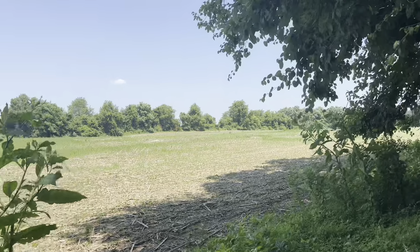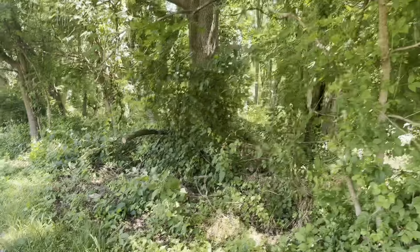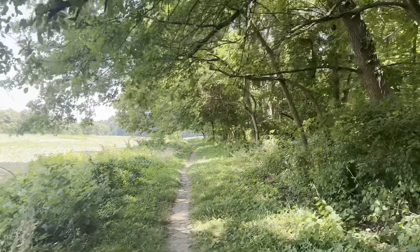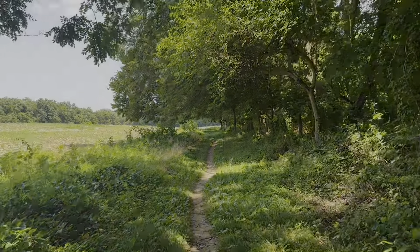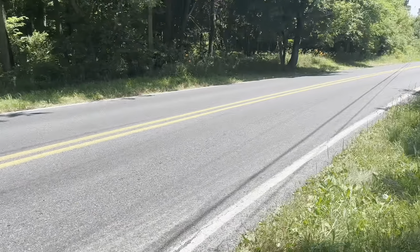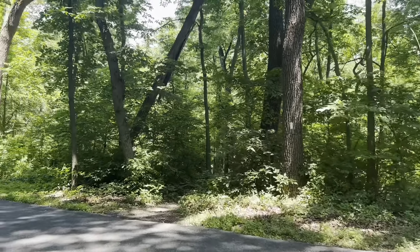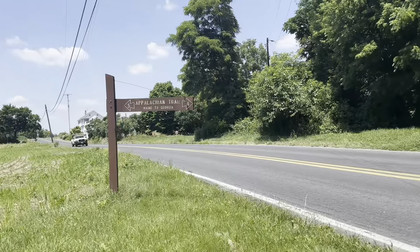Really lovely right here — fields on one side, nice shady trees overhead and on the other side. There's some sunshine up ahead though; I might have to walk in it for a while, but this is much lovelier walking than I had expected. Crossing Lisburn Road, then I've come to Bullier Road and crossing it right back into the woods.